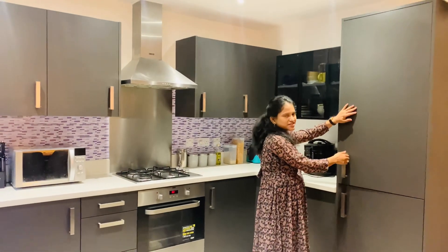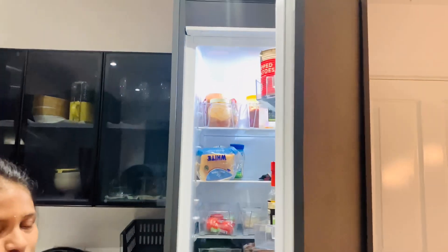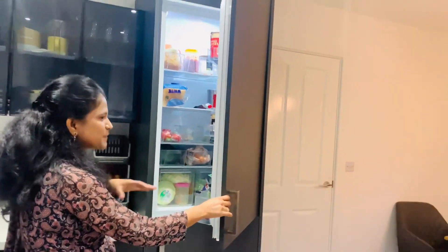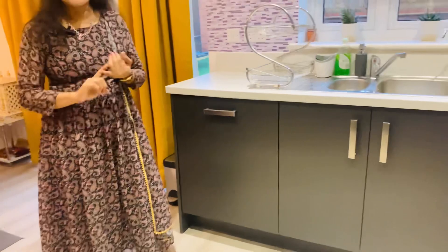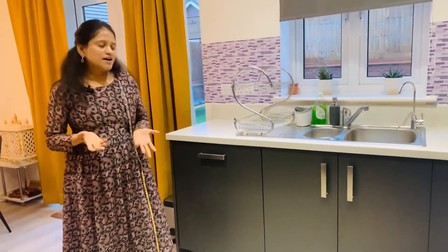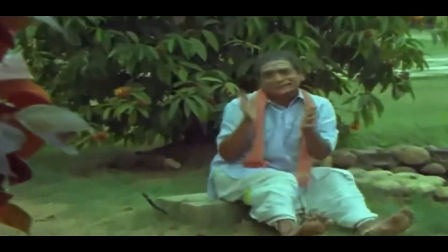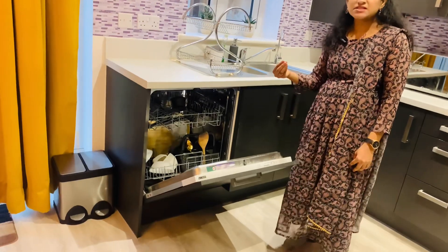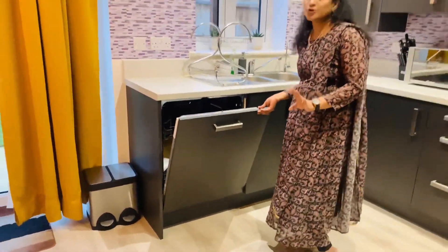If you don't have extra money, you can use a build-to-build option. This is the fridge. You can use a fridge freezer. Especially in UK houses, there are dishwashers and washing machines. This dishwasher is very expensive.